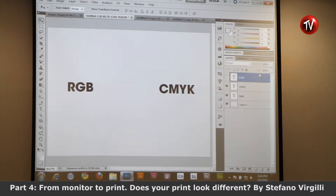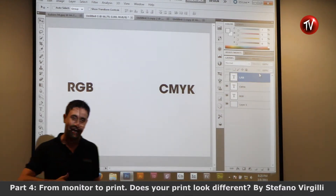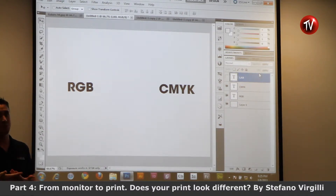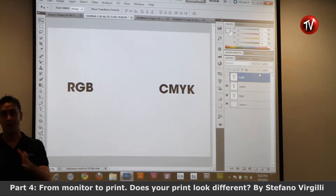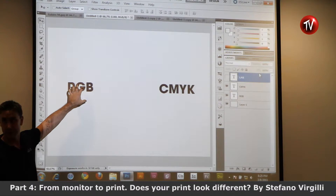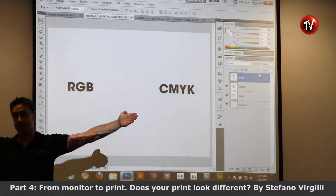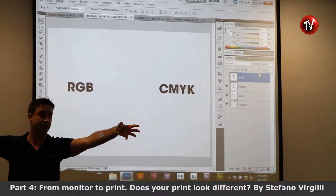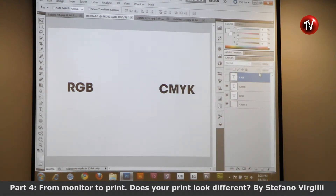There is something very important I want to share. When I came to Singapore I was extremely specialized in print only. Then I started working on video and entered another area of digital imaging that involves a lot of RGB. I found that here the two worlds are very much apart — those specialized in print and those specialized in video or display.